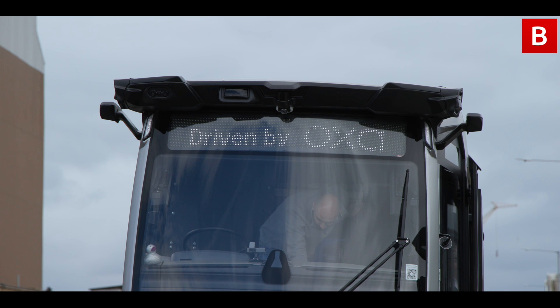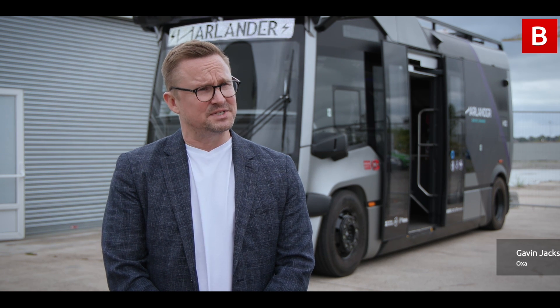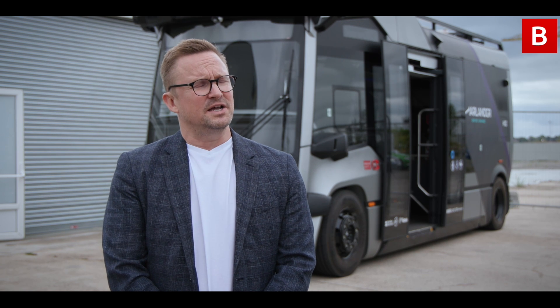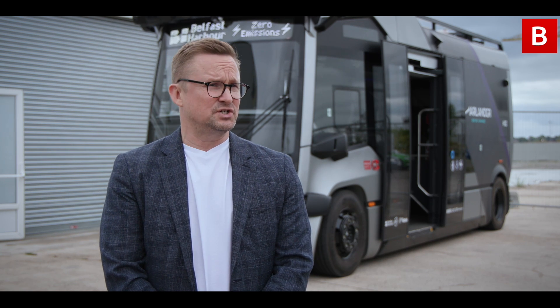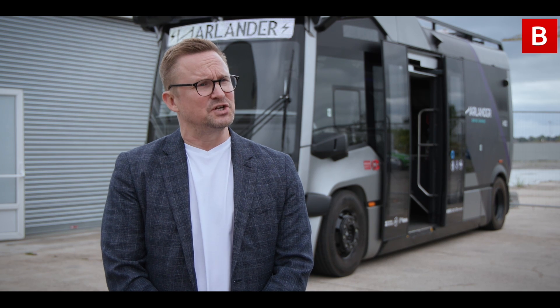OXA has multiple different vehicles that the Universal Driver is driving right now. We have software driving large terminal tractors that carry containers, like those here at Belfast Harbour. When you go to the airport and see ground systems equipment, our software is driving those vehicles as well. It's driving passenger transportation systems, as you've seen here with the Harlander bus, and we anticipate it driving all manner of different vehicles and applications in the future.